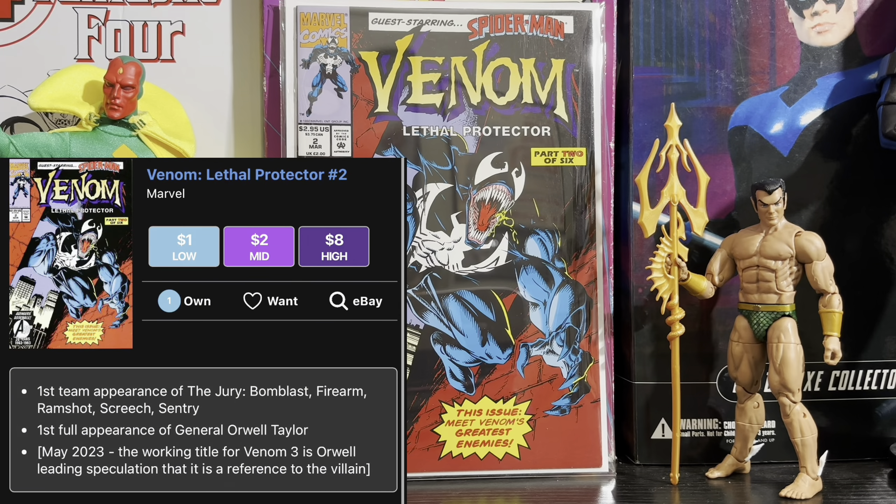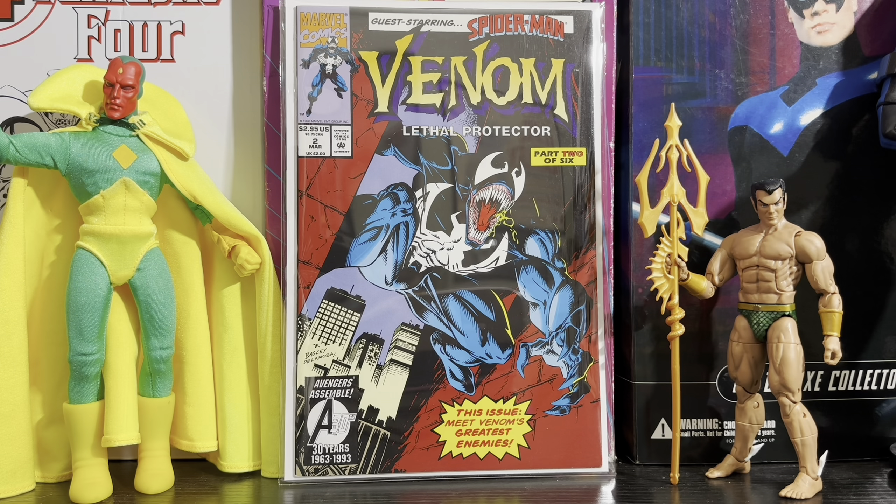The last book for today is Venom Lethal Protector issue 2, the first team appearance of the Jury and the first full appearance of General Orwell Taylor. This is even under $10, and the reason I think it's a good key is because the Jury is speculated to appear in the next Venom film — and if they are, this book will probably rise up. So it's a good time to pick it up while it's still cheap. And that's not even talking about the great iconic Mark Bagley cover art — you can't go wrong with any Mark Bagley book from the 90s.